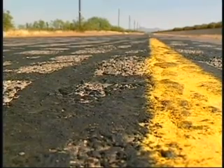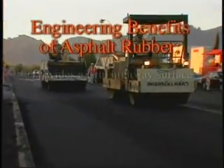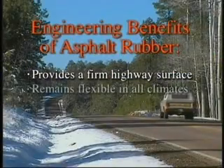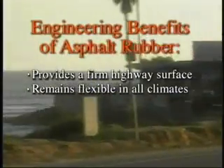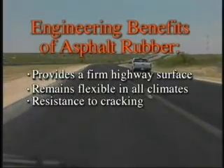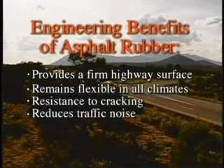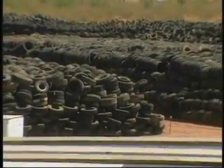It doesn't take long for this underlying movement to produce cracks in these roadways. If not repaired quickly, the cracks grow to the point where the highway subsurface is exposed to moisture, triggering more extensive damage. The advantage of asphalt rubber is its ability to provide a firm highway surface while remaining flexible in all climates. It provides a resistance to cracking that can double pavement life while reducing traffic noise and increasing tire traction for better safety, and it puts millions of scrap tires back to work.